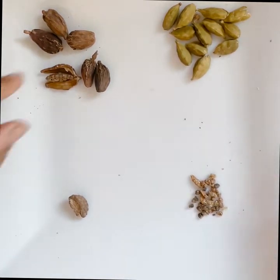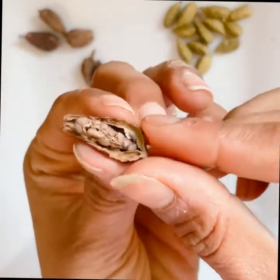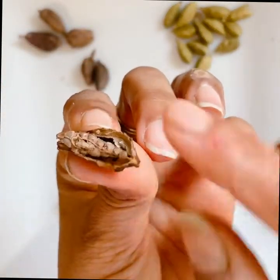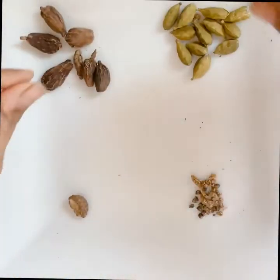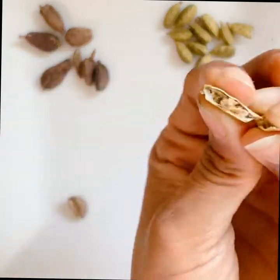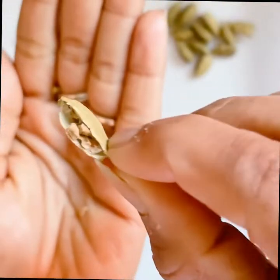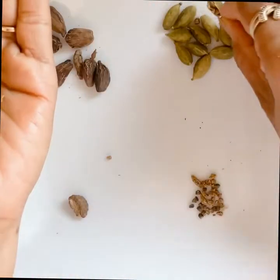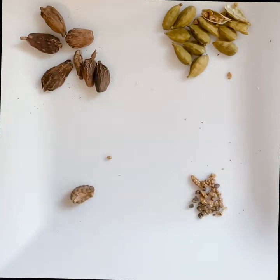If you look closely, you'll see that even the seeds inside the pods are different. In black cardamom, the seeds are clustered tightly together, making them easy to take out, while in a green cardamom pod the seeds are more loose and can fall out easily. The seeds are also much smaller compared to those of brown cardamom.